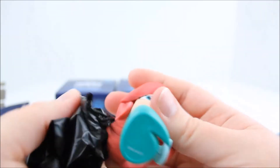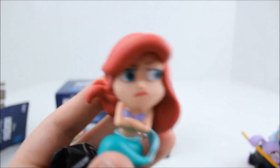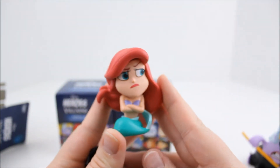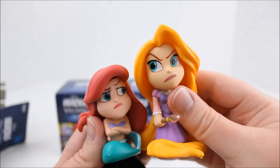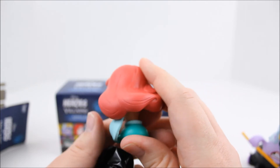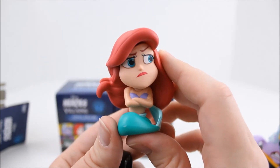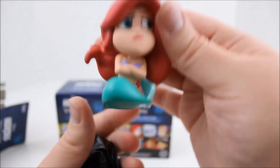Oh, we got Ariel! Yay — so it's like a complete set here with Ursula and Ariel. So here is Ariel, she looks so cranky, and she's very small compared to the other ones — like compared to Rapunzel, she's pretty small. She's also sitting down, but her fin is very detailed and so is her hair. It looks like she's got a couple of paint smudges — oh wait, no, that was just a little piece of dust or something. But she's very pretty; I think she's super cute too.